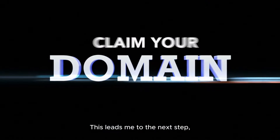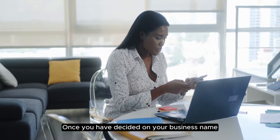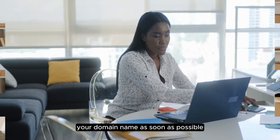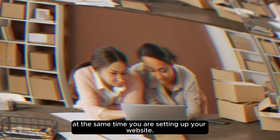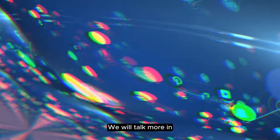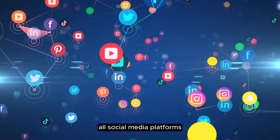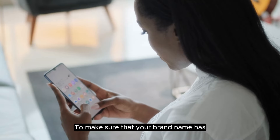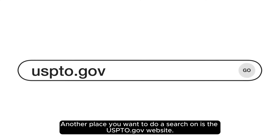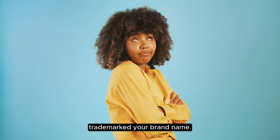This leads me to the next step, which is claiming your domain name and social media handles. Once you have decided on your business name it is important to claim your domain name as soon as possible so that no one else claims it. Usually you can purchase your domain name at the same time you are setting up your website. You also want to do a search on all social media platforms such as TikTok, Instagram, Facebook, Pinterest, and even YouTube to make sure that your brand name has not already been taken. Another place you want to search is the USPTO.gov website, to make sure that someone hasn't already trademarked your brand name.